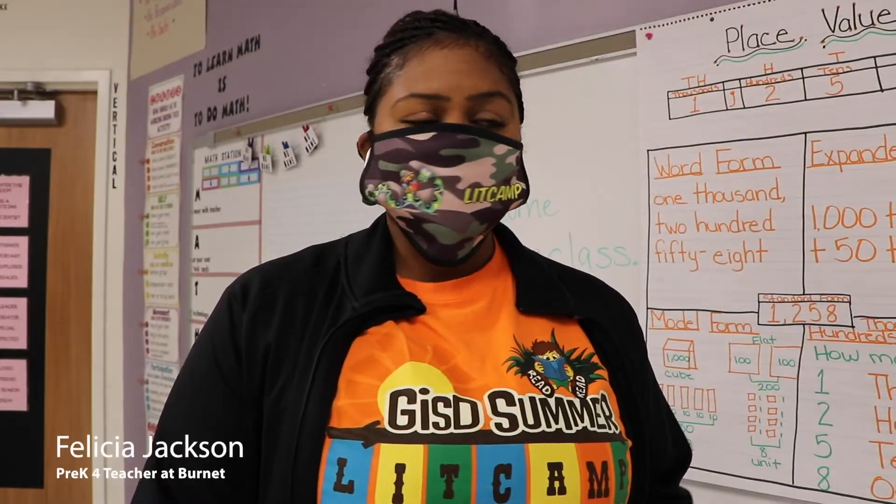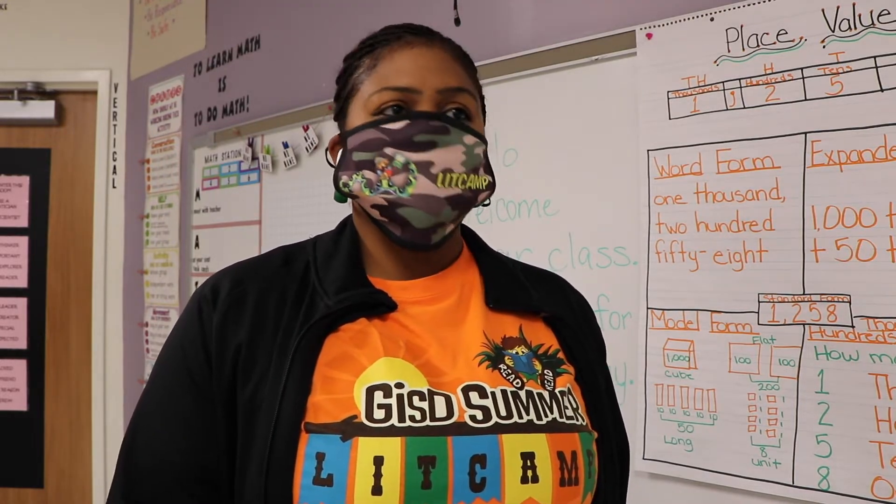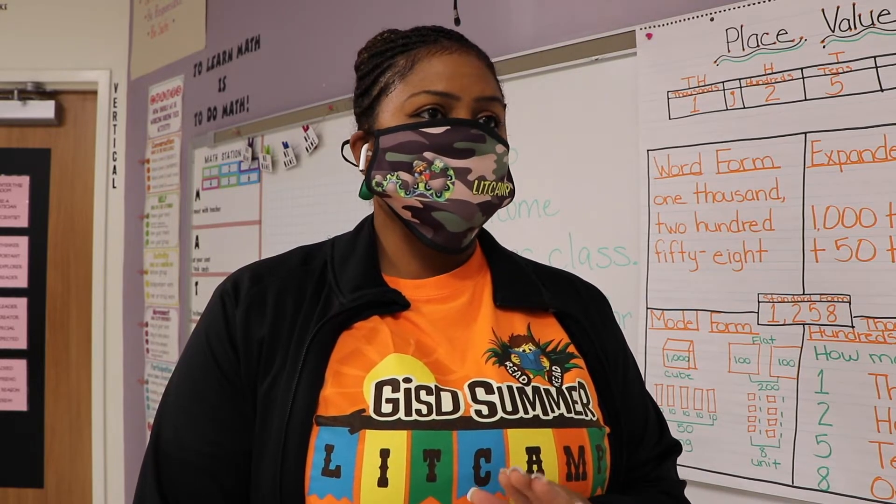The kids did really well with staying their distance from other kids. They did really well with staying their distance at the desk. Even when we had to walk in the hallways, the kids did very well. They constantly kept their hands sanitized in between restroom breaks, in between eating, in between everything.